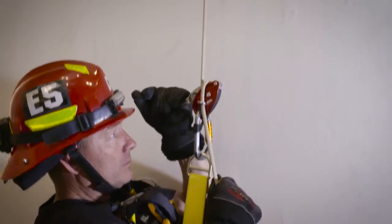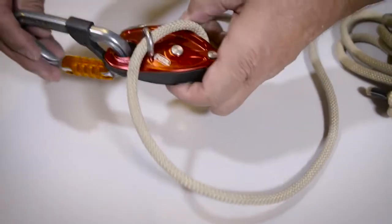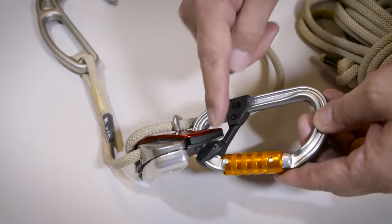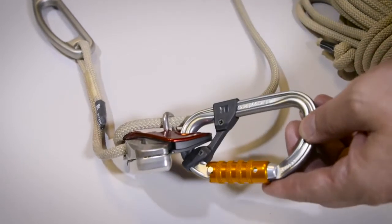In addition to the anti-panic feature, the EXO AP is also much smaller and much lighter than the original EXO. We've also replaced the carabiner with our standard AMD H-Frame carabiner and our CapDev captive bar system, which allows the user to replace the carabiner if it needs to be retired.